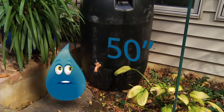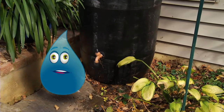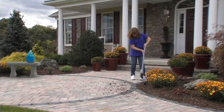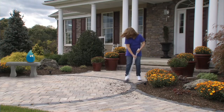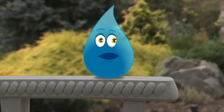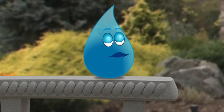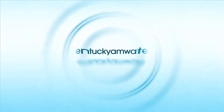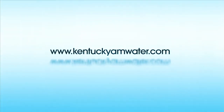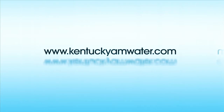Kentucky averages almost 50 inches of rain a year, so why not put it to good use? Another way to save water is to sweep off driveways, patios, and sidewalks instead of using a hose to clean them. This is good stuff. You can visit Kentucky American Water's website at www.kentuckyamwater.com. But before you do, let's talk about why it's important to use water wisely.